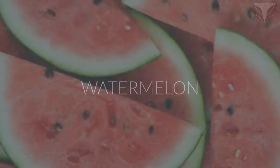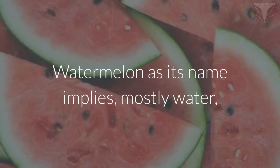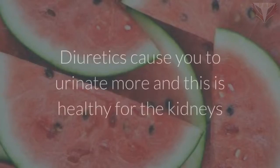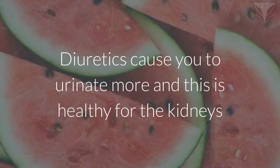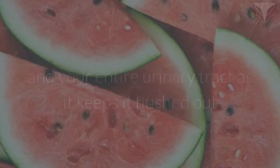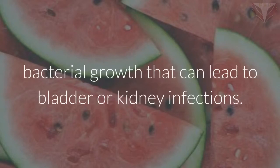Watermelon. Watermelon, as its name implies, is mostly water and also has diuretic properties. Diuretics cause you to urinate more, and this is healthy for the kidneys and your entire urinary tract as it keeps it flushed out and therefore less likely to harbor bacterial growth that can lead to bladder or kidney infections.